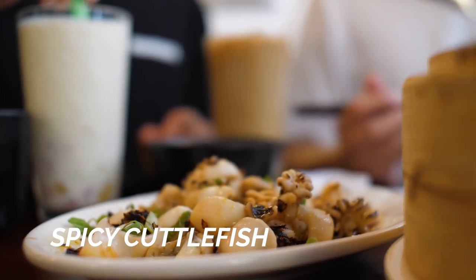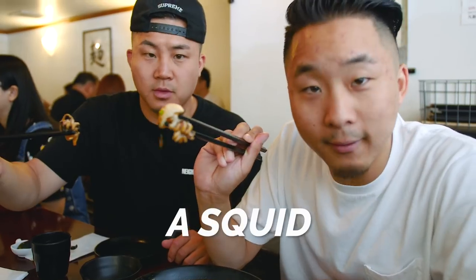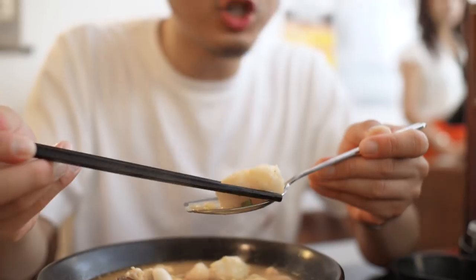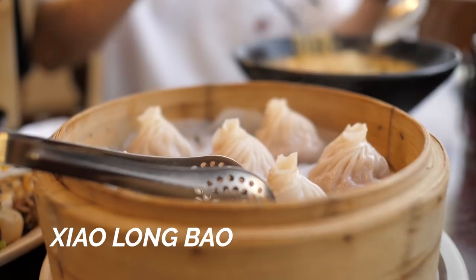My first two dishes have arrived and I've never had either of these. This is like a Cantonese-influenced Japanese ramen, and here we have some spicy cuttlefish — essentially like a squid cuttlefish. Check out this dish, it might convert you. This is called the devil's ramen — you got cuttlefish, shrimp, scallops, fish ball, fish filet. Devil's ramen, baby.